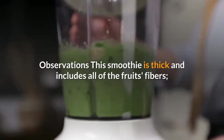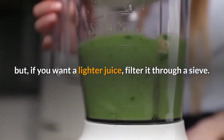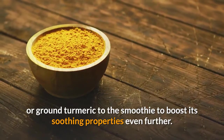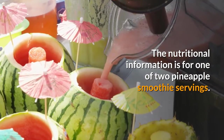This smoothie is thick and includes all of the fruit's fibers, but if you want a lighter juice, filter it through a sieve. You can also add a pinch of fresh or ground turmeric to boost its soothing properties even further. The nutritional information provided is for one of two servings.